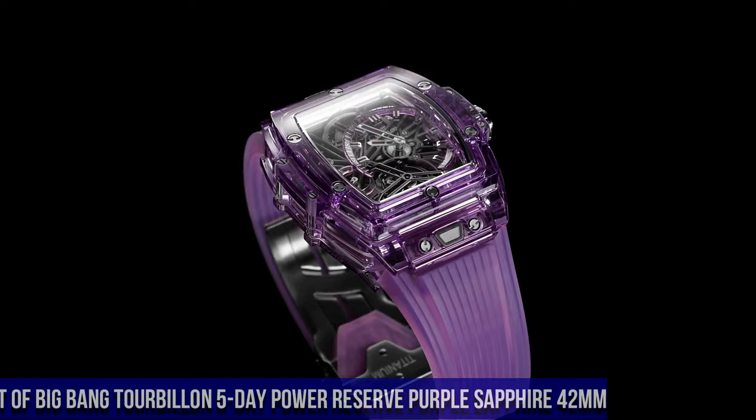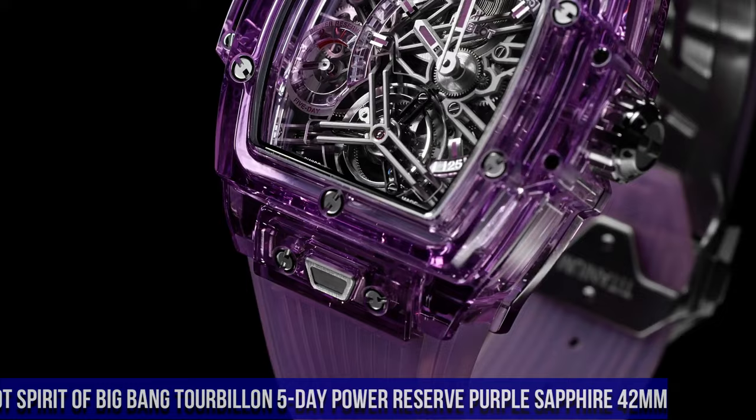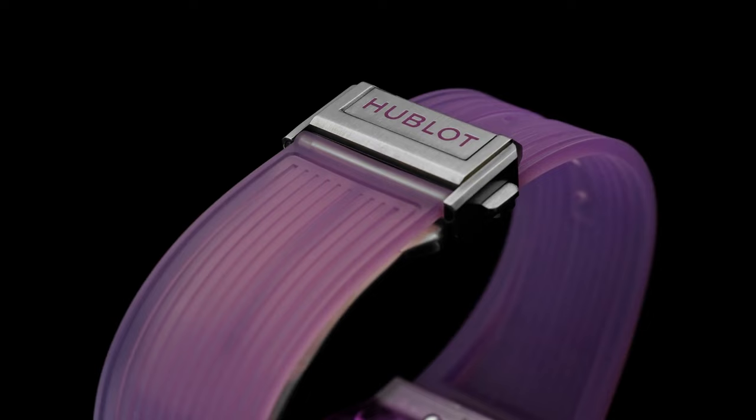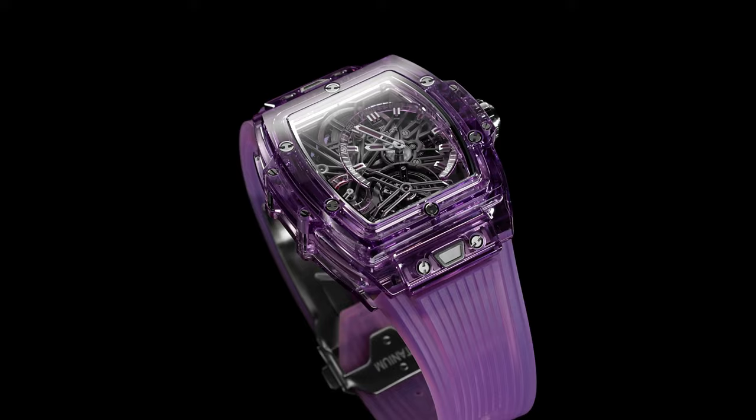Number 6: Hublot Spirit of Big Bang Tourbillon 5 Day Power Reserve Purple Sapphire 42mm, Reference 645.jx.012.rt. Case Size 42mm, Case Polished Purple Sapphire Crystal, Bezel Polished Purple Sapphire Crystal, Water Resistance 30m or 3ATM, Crystal Sapphire with Anti-Reflective Treatment, Dial Sapphire Crystal.